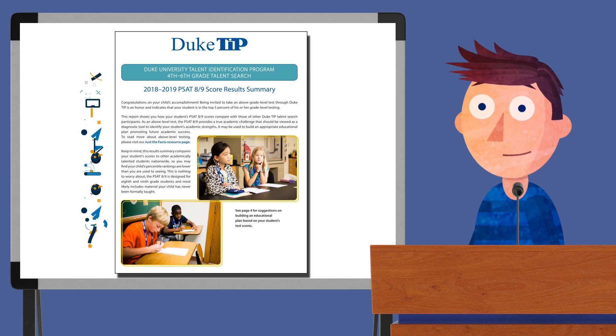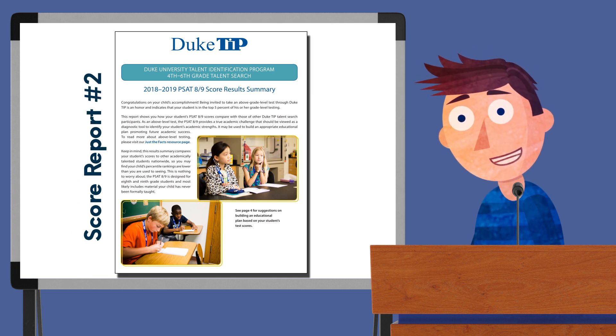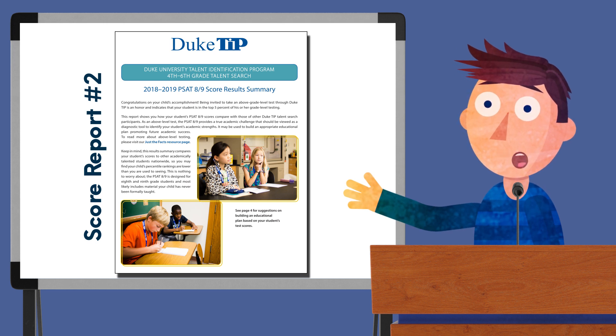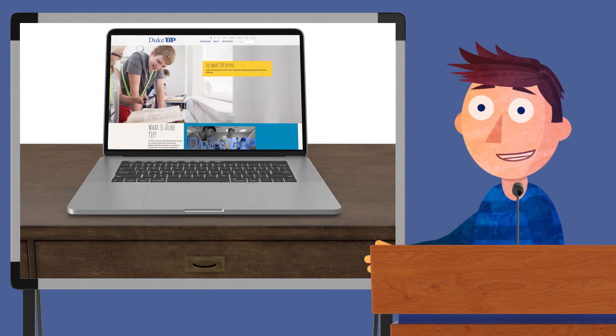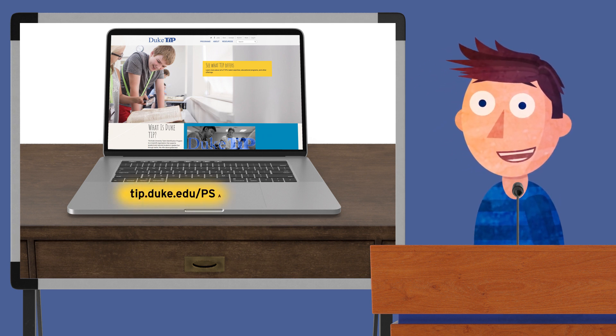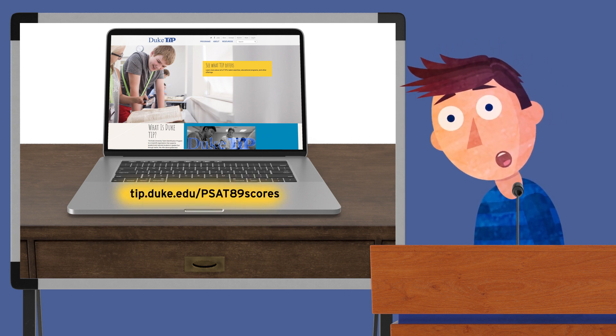The second score report is something DukeTIP puts together itself, so that's the one we'll concentrate on here. We call it the PSAT 8-9 Score Results Summary, and it's available for download on our website at tip.duke.edu/PSAT8-9scores.